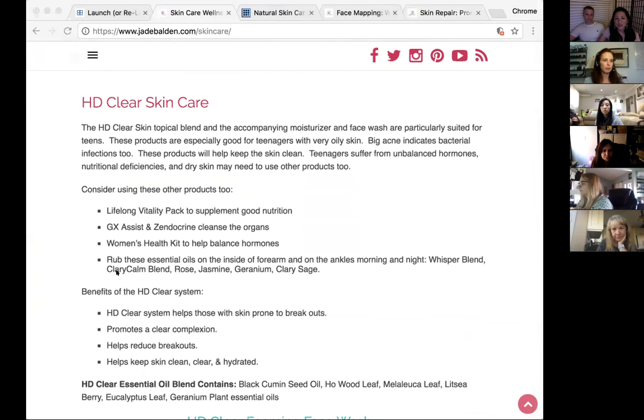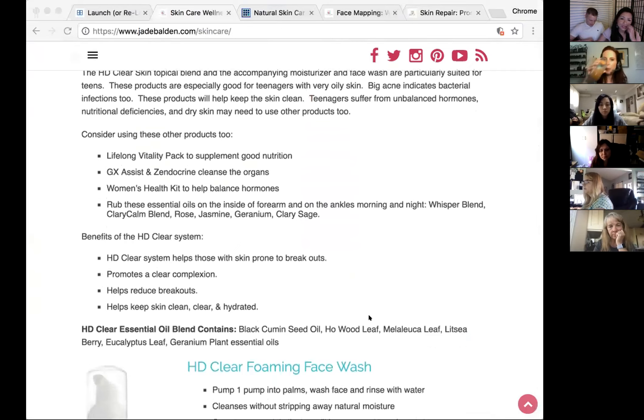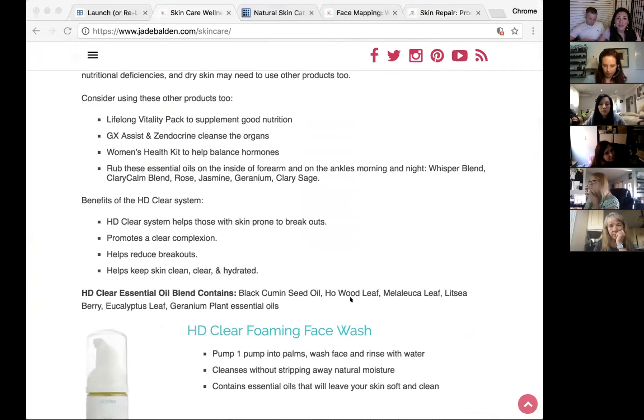With HD Clear, we also recommend people take the Lifelong Vitality supplements, and for teenagers, the GX Assist to cleanse, plus the Women's Health blend to balance hormones — because balancing hormones helps the skin. Whisper, Clary Calm, rose, jasmine, geranium, and clary sage are great for hormone balancing — smell them, rub on your wrist, use as perfume. For teenagers with acne, a detox approach combining supplements and Zendocrine helps keep the system clean.